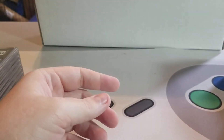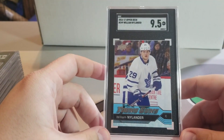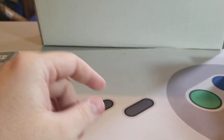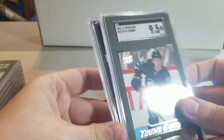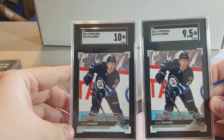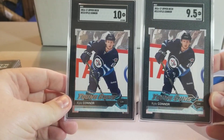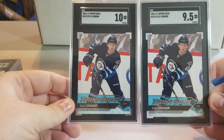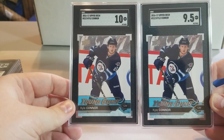Got a Nylander Young Guns in a 9.5. Got two Kyle Connor Young Guns — a 9.5 and a 10. I think the 9.5 on that one is because of the centering, but when I look closer his name is further left over here, looks even more off-centered, so not sure about that one.